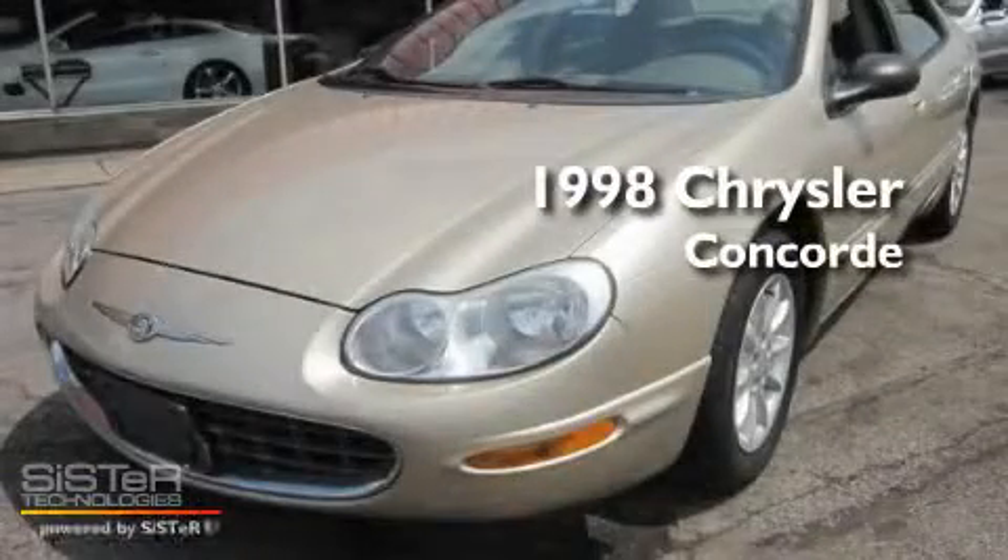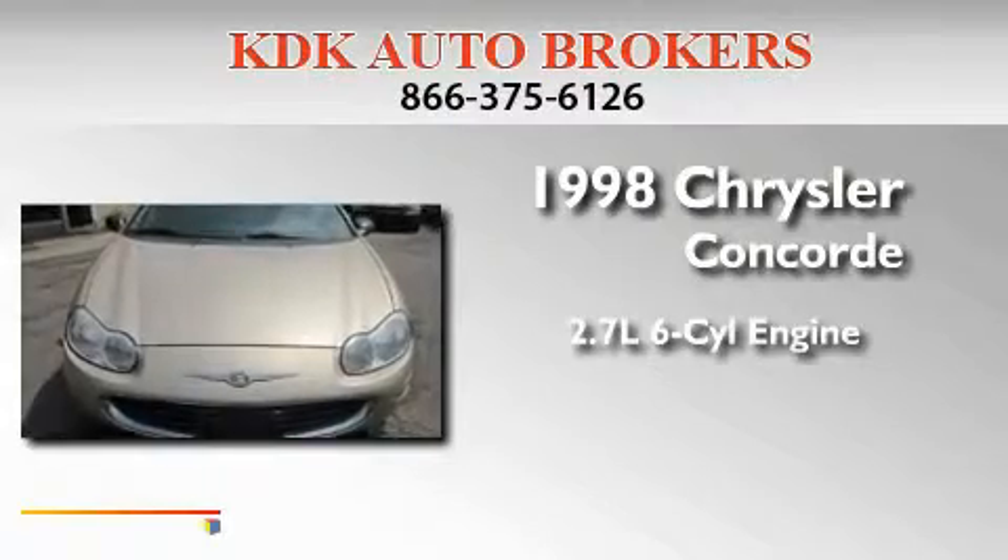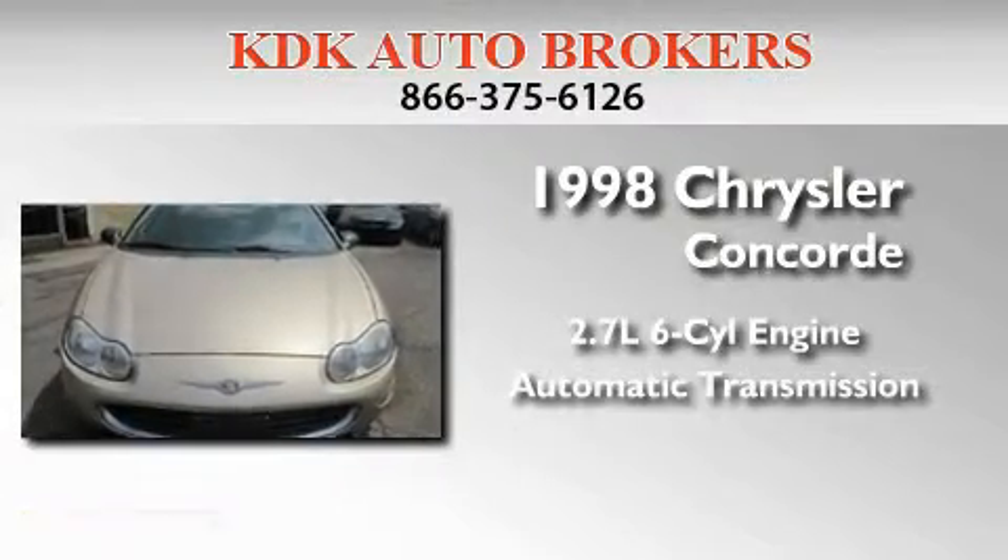This is a 1998 Chrysler Concorde. It features a 2.7 liter 6-cylinder engine and an automatic transmission.